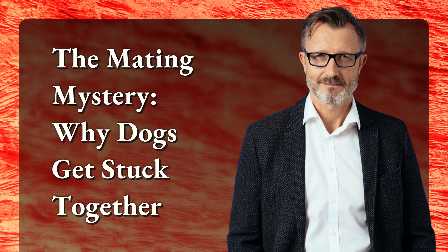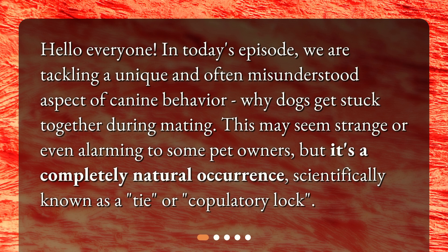The Mating Mystery: Why Dogs Get Stuck Together. Hello everyone. In today's episode, we are tackling a unique and often misunderstood aspect of canine behavior — why dogs get stuck together during mating. This may seem strange or even alarming to some pet owners, but it's a completely natural occurrence, scientifically known as a tie or copulatory lock.